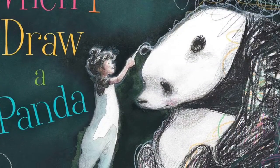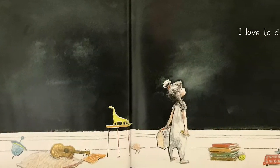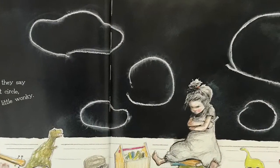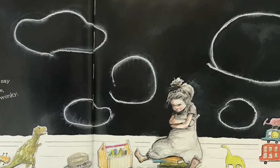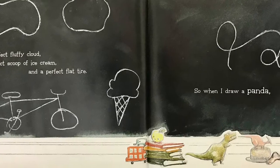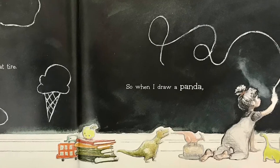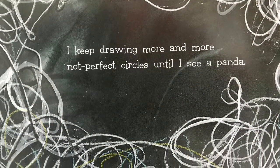All right, we are going to read 'When I Draw a Panda' — let's go! 'When I Draw a Panda' by Amy June Bates. 'I love to draw. Sometimes when they say to draw a perfect circle, mine turns out a little wonky. I can draw a perfect fluffy cloud, a perfect scoop of ice cream, and a perfect flat tire.'